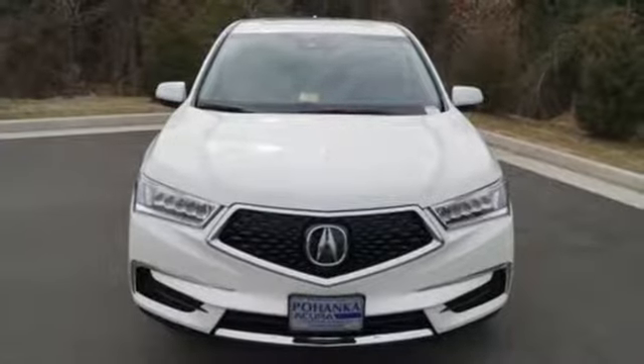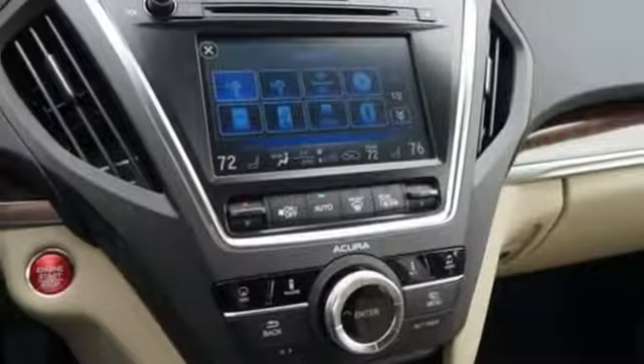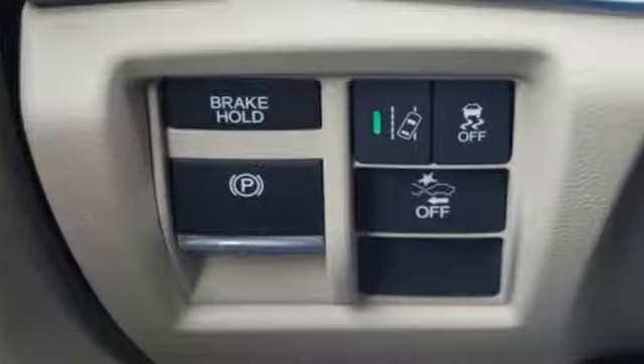SMS, MMS, text message reading, adaptive cruise control, lane keeping assist system, and a multi-view rear camera with dynamic guidelines are primed to keep you safe.